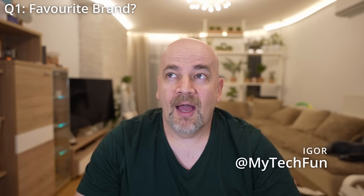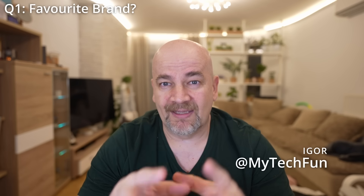Igor from MyTechFarm said he doesn't really have a favorite filament brand — maybe Polymaker or Bambu Lab overall — but some brands have very specific filaments he really likes. For example, he really likes the PET-CF by Siraya Tech, and Timory has great PETG reinforced with carbon fibers that has great layer adhesion.